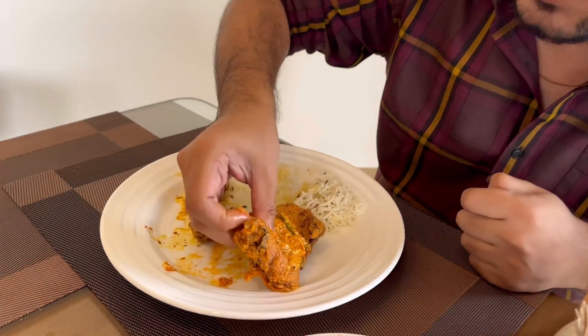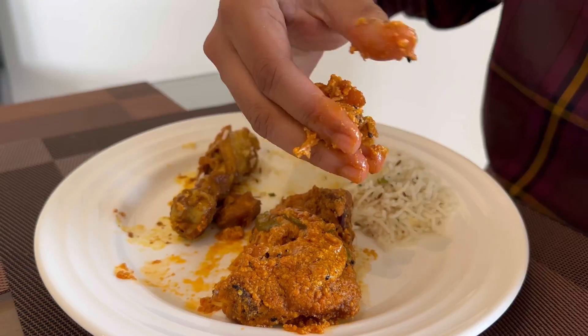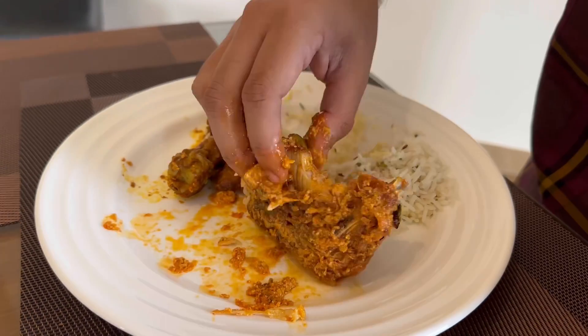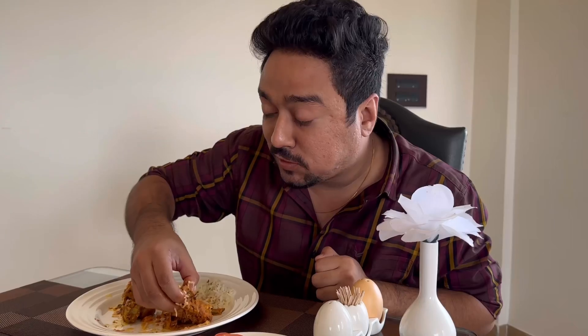Next up, the doi katla. This is a doi katla preparation, so it's made with curd. Well fried to ensure that the fish is not undercooked at all. Got a lot of chilli on top, so I'm guessing it's going to be slightly spicy. I think normally I would have given this an 8 out of 10. However, for this particular occasion, the chicken has somehow stolen the show totally.